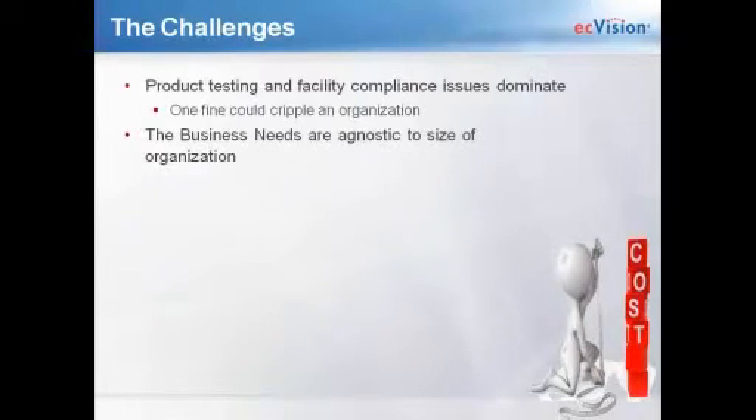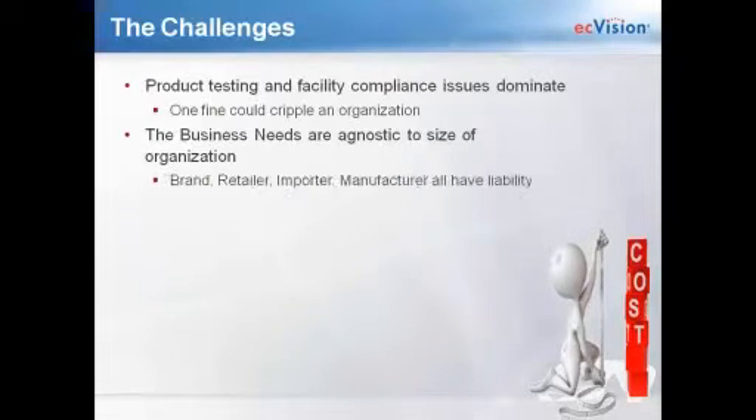The challenges you're really facing are that product testing and facility compliance continue to dominate the marketplace for apparel and footwear brands. One fine could really cripple an organization — we've seen fines ranging from thousands up to a million dollars from different organizations. And this is just looking at the regulatory aspect, not even considering what happens with NGO attacks.